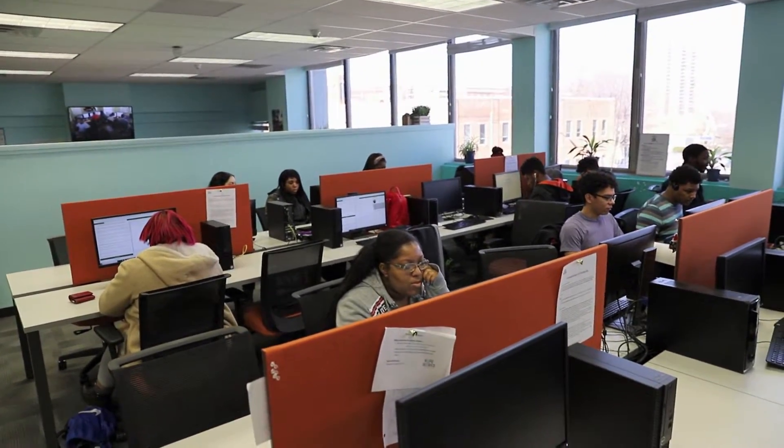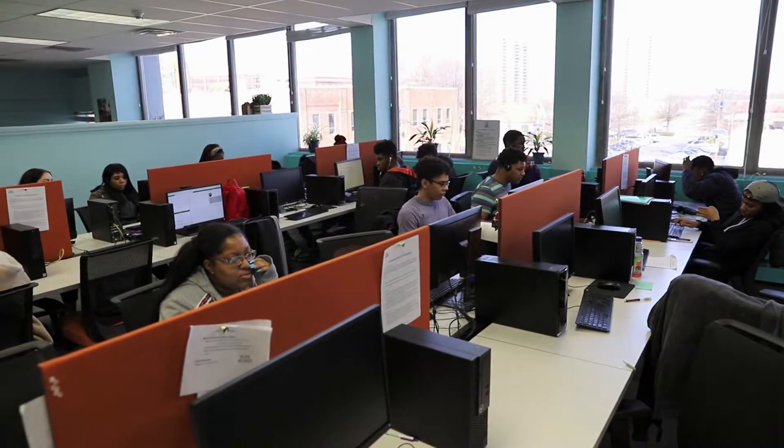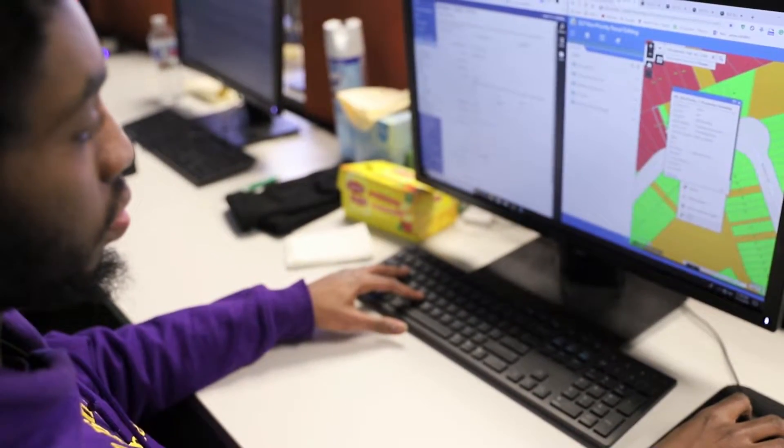Those who complete basic computer skills training can then apply for paid internships in areas such as communications, web design, and geographical information systems, or GIS. Their goal is to map out the world through certain technologies, such as using drones.